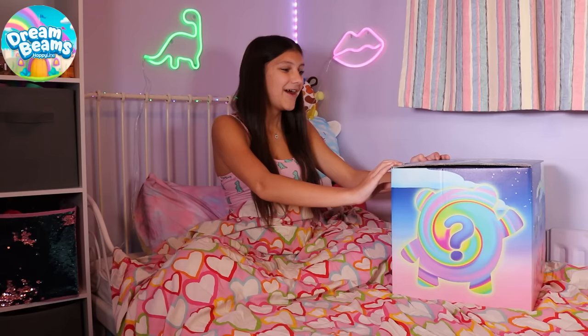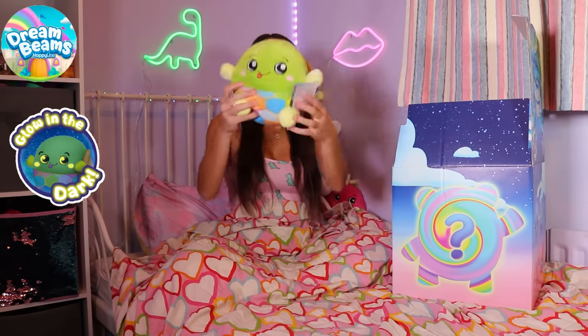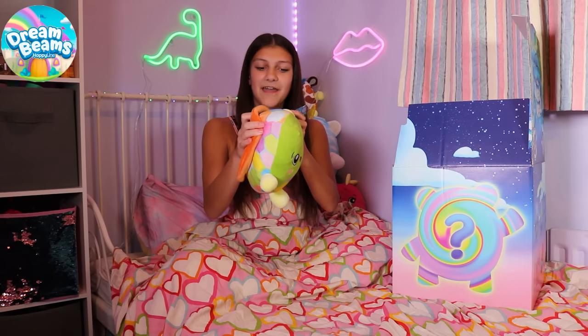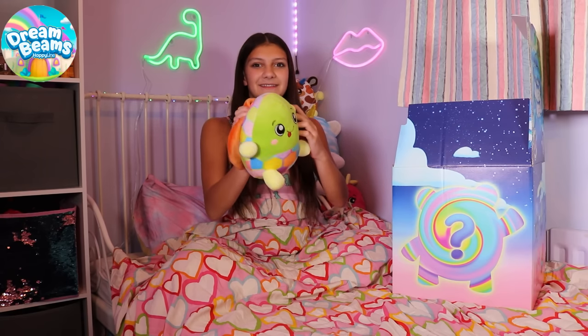Hi everyone, today I've got the awesome new Dream Beams to show you. Let's see who we've got. Look, we've got Tracy the Turtle. She's so soft and squishy. She loves her quiet life, but she looks even more amazing flying at full speed on the back of her friend Draco. Together, they are unstoppable.